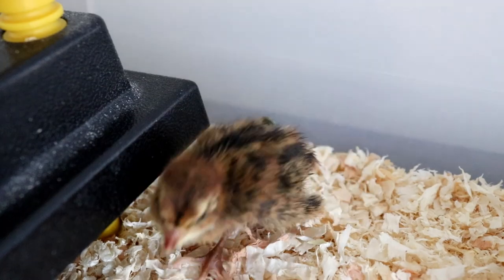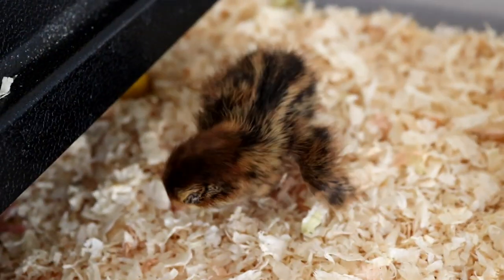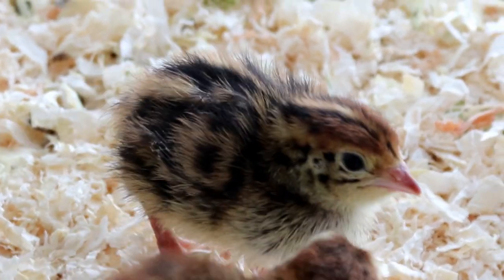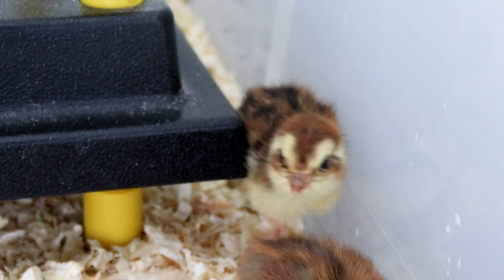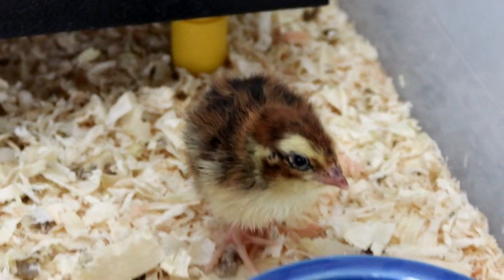Hello everyone, I'm Lauren and welcome to Day 5 of the Celadon Chicks. In this series we're following the growth of four little chicks day by day, all the way from hatch up until adult. And it is quite astonishing how much they have changed over the last 24 hours.